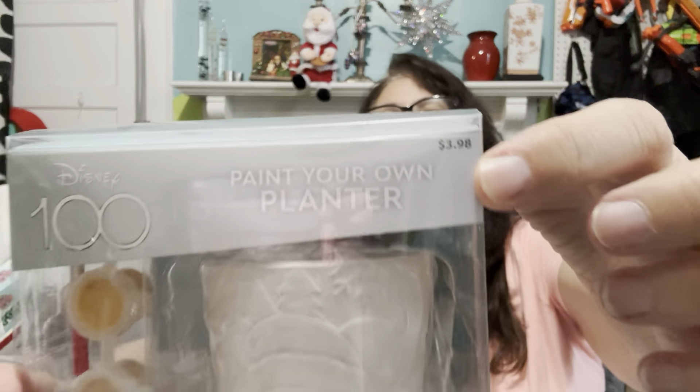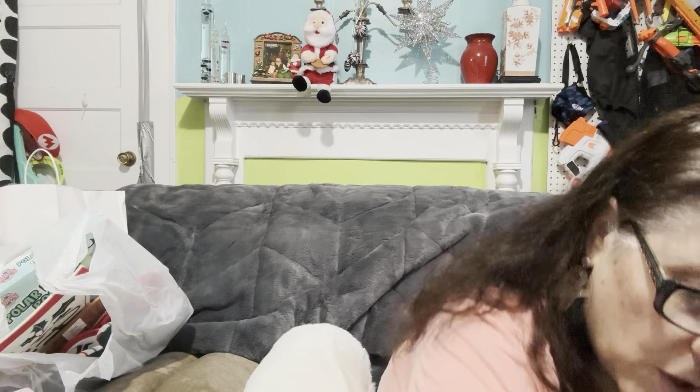I thought this was cute — it's a cute little painter on a planter. I want to say this one was originally $3.98, down to about $2, and I just thought the little painting was cute. I have a niece — she's an adult now — who loves Disney, as do I quite frankly. So I thought this would be cute for her. We also have several brothers and sisters who have little grandchildren, and this is a really nice project for them.